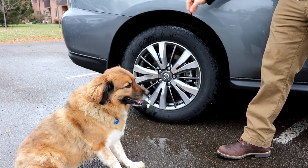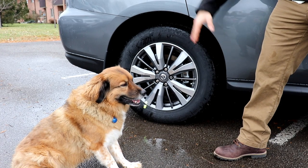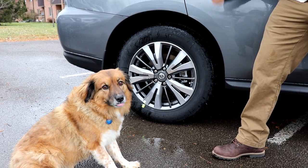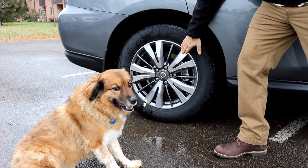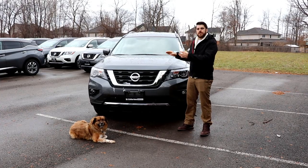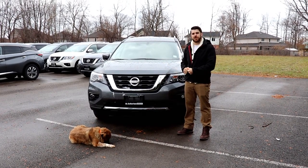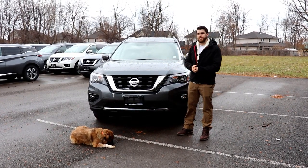The rims on the Pathfinder come standard with these 18-inch aluminum alloy rims. You go up to the 20s when you go up to the Pathfinder Platinum, but this one is just going to come with this nice two-tone with the all-season tires. The front of the Nissan Pathfinder hasn't changed since the ones I unlocked last year. You can check those out on my channel.